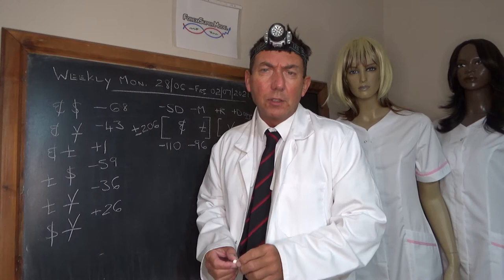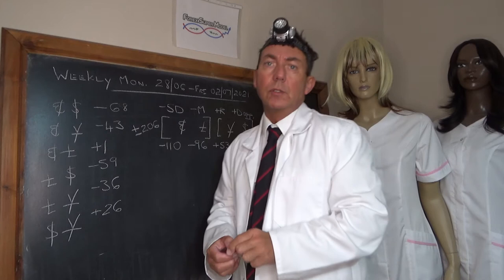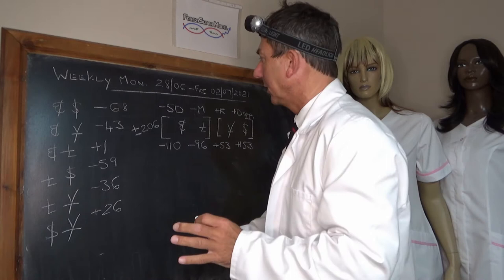Hello, I'm Professor Code and this is the Forex Supermodel Weekly Review for Monday the 28th of the 6th to the 2nd of the 7th 2021. Let's make a start — we've written up the weekly figures.